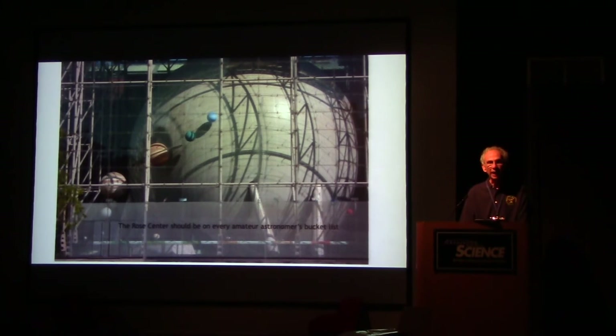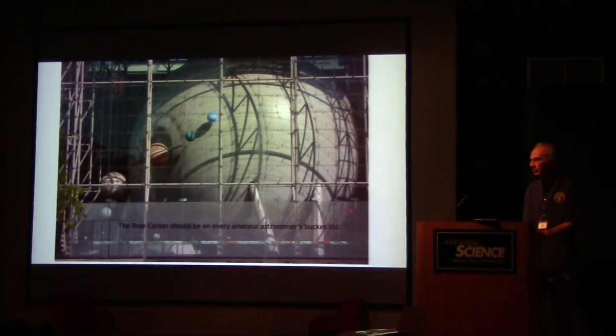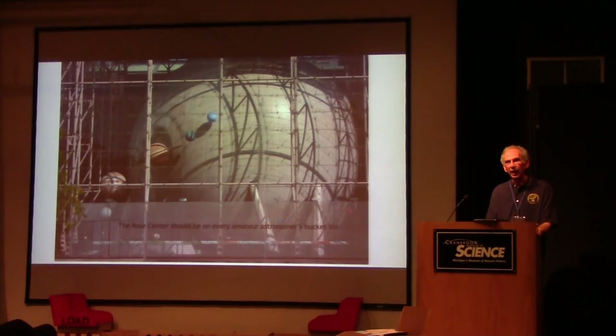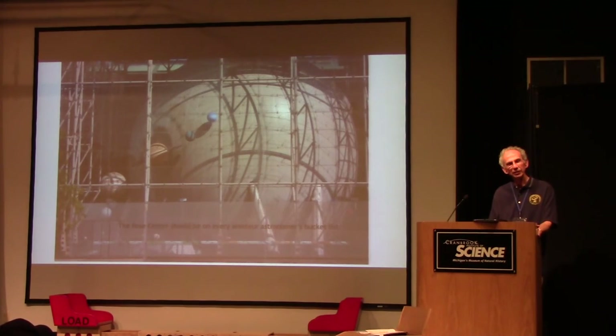The Rose Center should be on every amateur astronomer's bucket list. I did want to add that admission is actually by donation — the suggested donation is $22, but much like with us, it's kind of up to you.